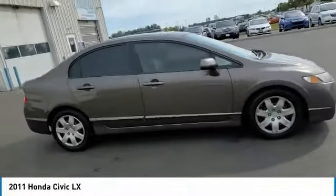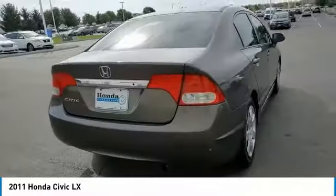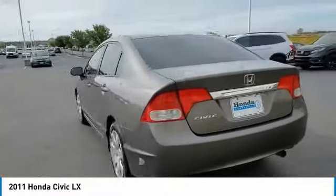Looking for the right vehicle? Check out the 2011 Honda Civic. Practical, awesome gas mileage and incredibly reliable.